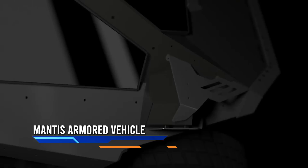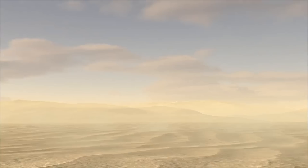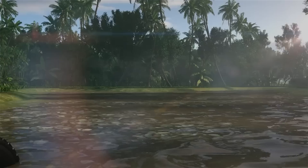This all-terrain vehicle is the most modern armored vehicle in the market. Developed by Israeli Defense Forces, the Mantis has all the features of a futuristic military vehicle, from state-of-the-art technology to superior engineering. Its V-hull design helps protect passengers from mine blasts and IED attacks on the battlefield. The composite armor can protect against 14mm rounds, making it nearly bulletproof.